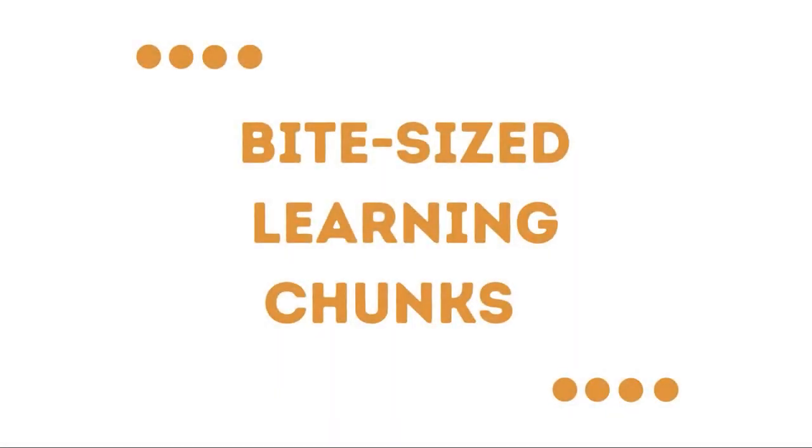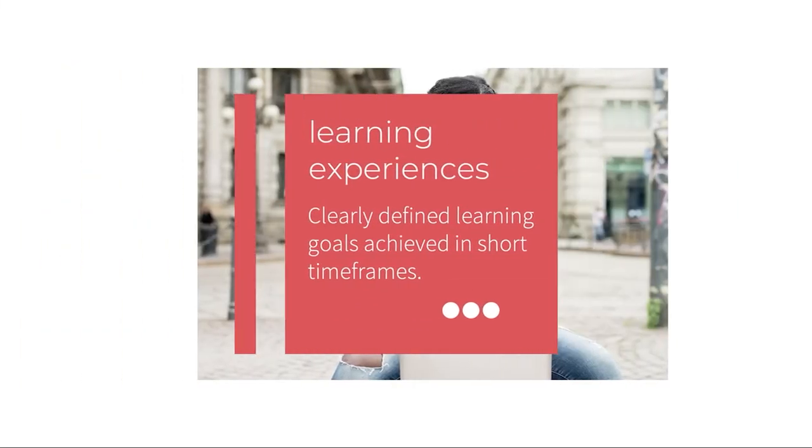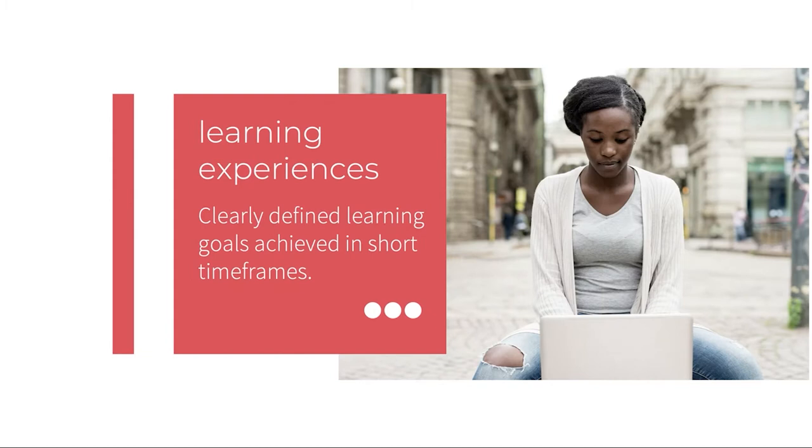At Massage Mastery Online, we use a curriculum design structure that breaks learning into bite-sized chunks. We've chosen this structure because experts explain that learning experiences should have clearly defined goals that are easy to achieve in short time frames — 30 minutes or less.